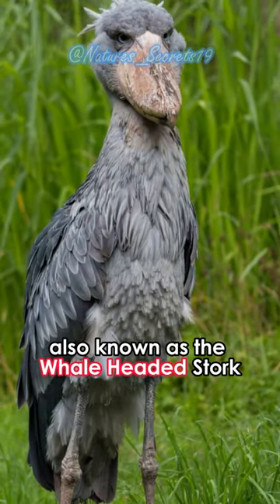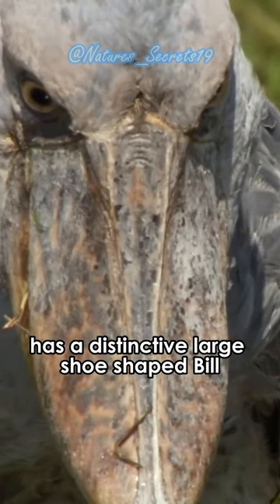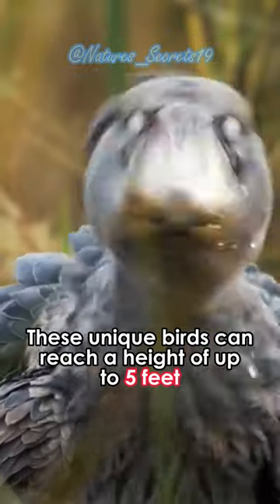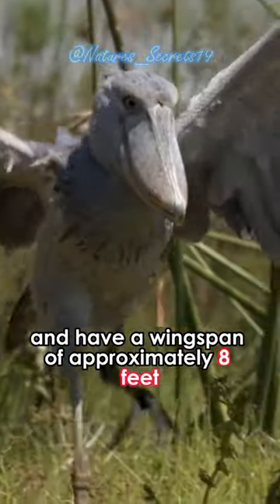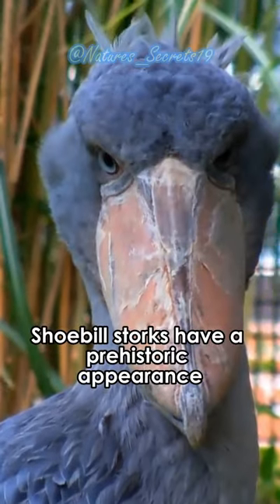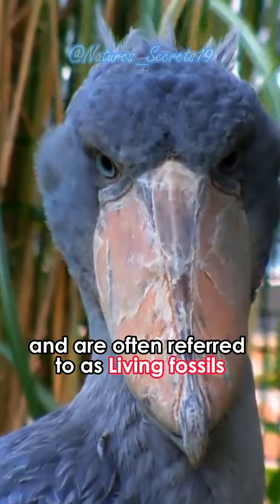The shoebill stork, also known as the whale-headed stork, has a distinctive large shoe-shaped bill. These unique birds can reach a height of up to five feet and have a wingspan of approximately eight feet. Shoebill storks have a prehistoric appearance and are often referred to as living fossils.